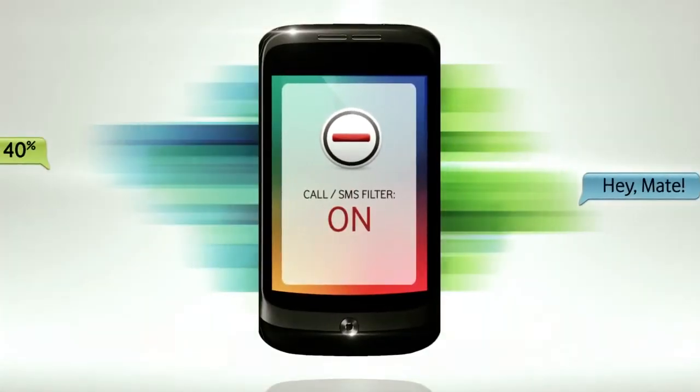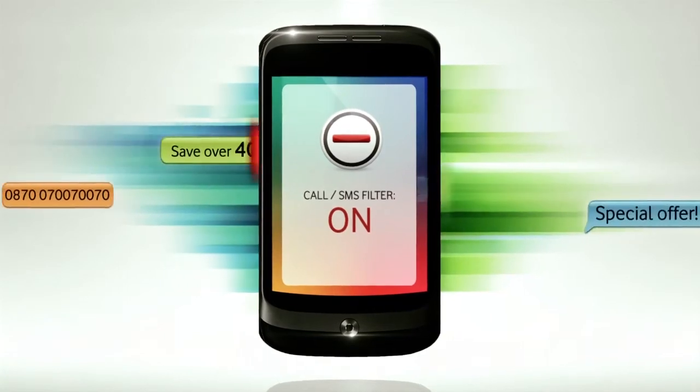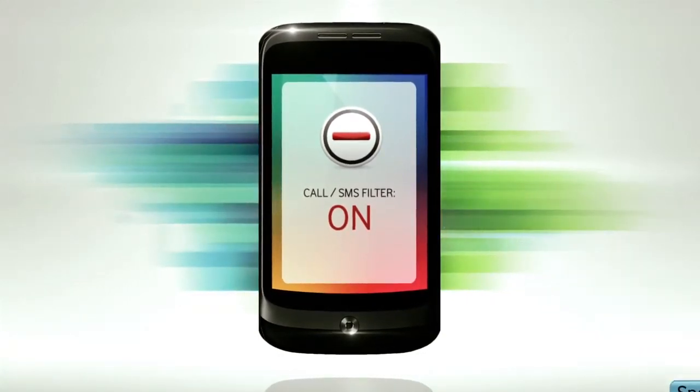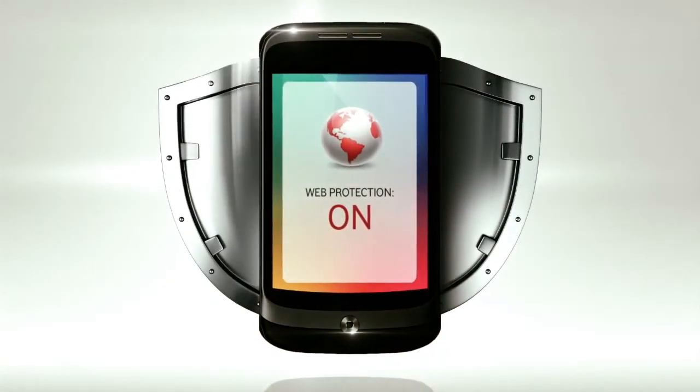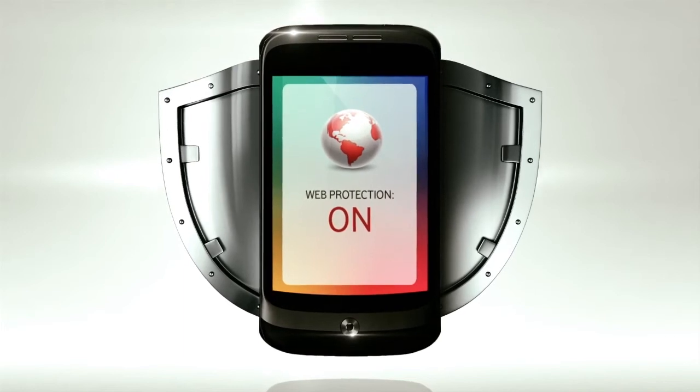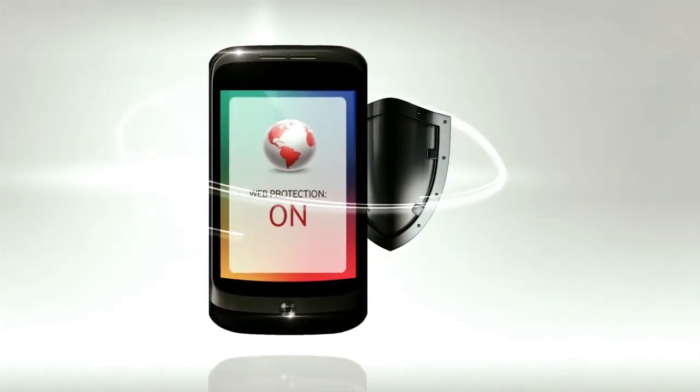You can also use the call and SMS filter to block texts and phone calls from any numbers you choose. And WebProtection lets you surf the web while helping you stay clear of dangerous sites. It all works in the background, scanning your apps for malware and viruses.